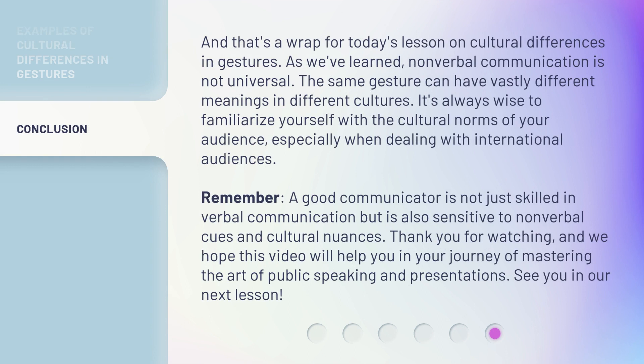And that's a wrap for today's lesson on cultural differences in gestures. As we've learned, nonverbal communication is not universal. The same gesture can have vastly different meanings in different cultures. It's always wise to familiarize yourself with the cultural norms of your audience, especially when dealing with international audiences. Remember, a good communicator is not just skilled in verbal communication, but is also sensitive to nonverbal cues and cultural nuances. Thank you for watching, and we hope this video will help you in your journey of mastering the art of public speaking and presentations. See you in our next lesson.